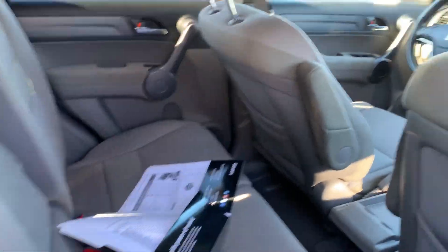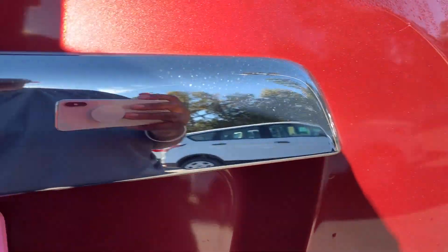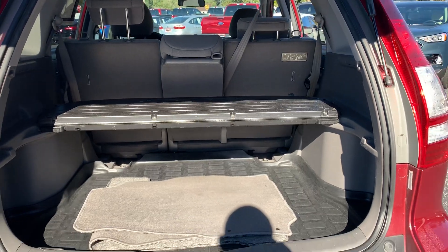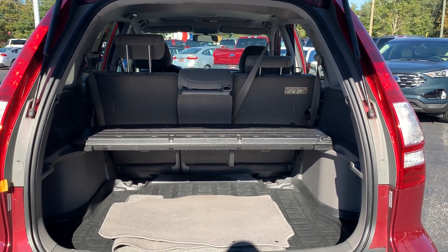Let us look at the rear seat. Aluminum wheels. Let us look at the storage in the rear. The rear seats fold down for additional storage.